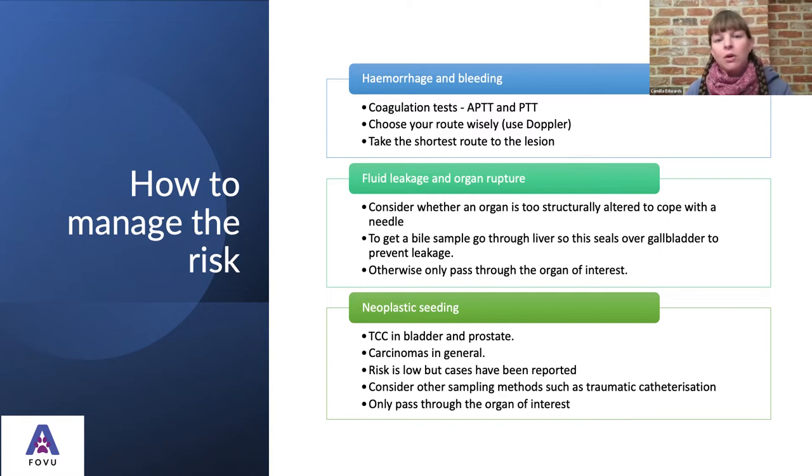We need to choose our route wisely. Use color Doppler if available to avoid any large blood vessels, and take the shortest route to the lesion — that minimizes the risk of hitting something else important. To avoid fluid leakage and organ rupture, consider whether an organ is structurally capable of coping with a needle. If we have a severely altered gallbladder wall, we may need to reconsider. If we do want a bile sample, I'd advise going through the liver so the liver can form a seal over the gallbladder to prevent leakage.